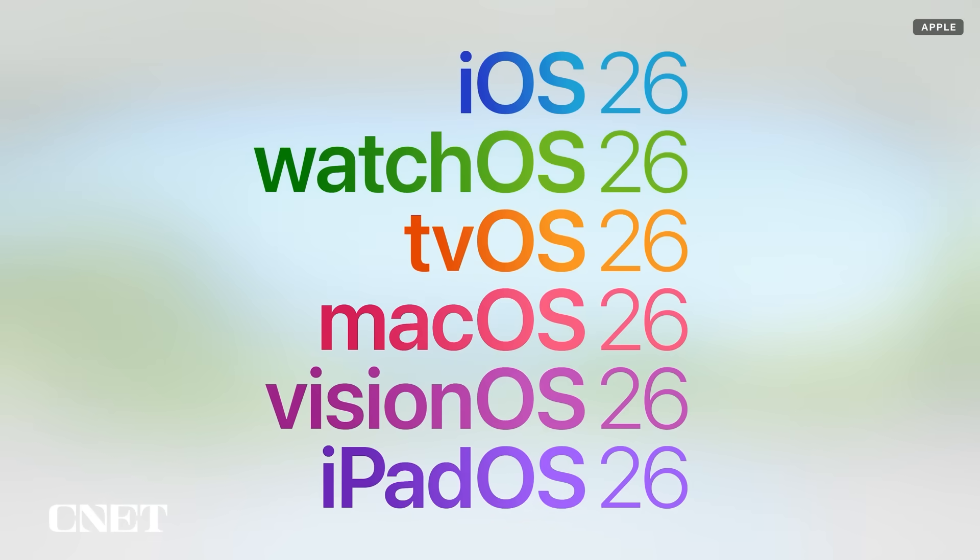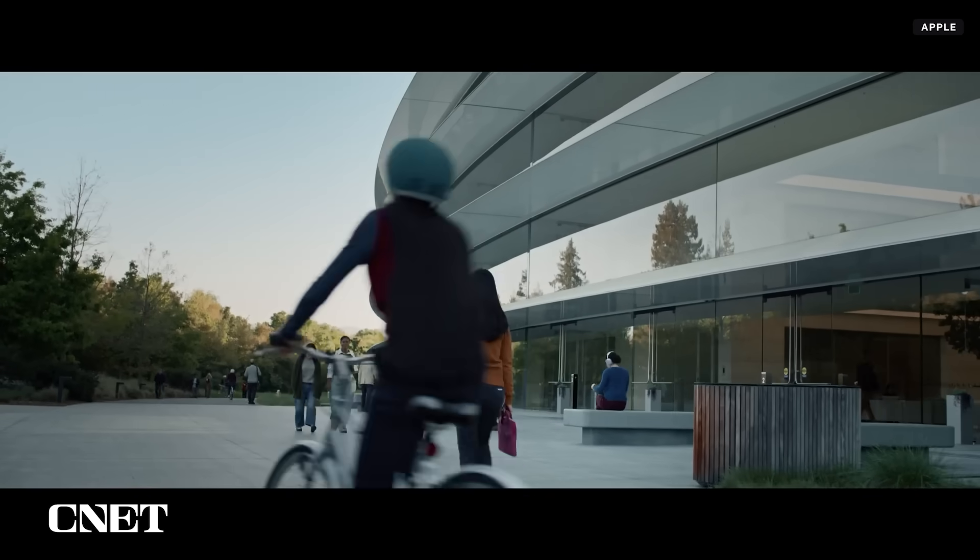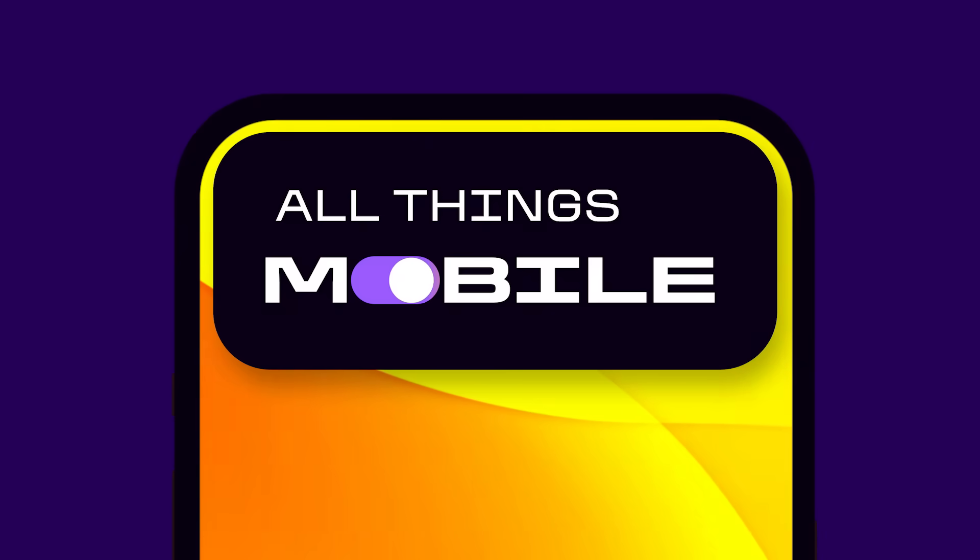Apple previewed iOS 26, the next version of iPhone software at WWDC 2025. And no, you're not hearing that wrong. It's got a new name, a new look, and a lot more. This is All Things Mobile. Let's jump in.